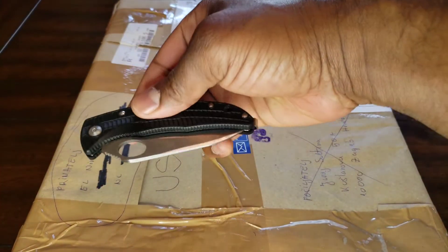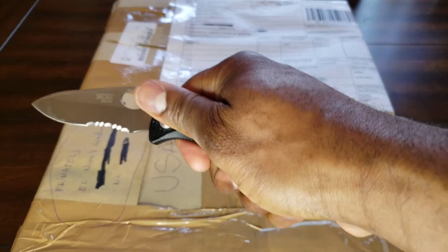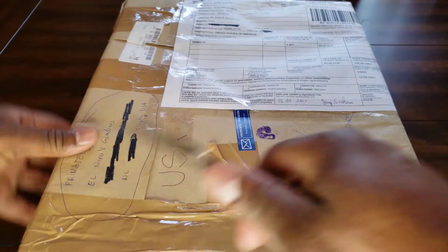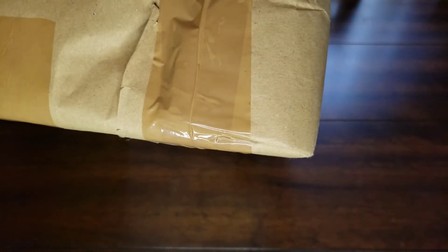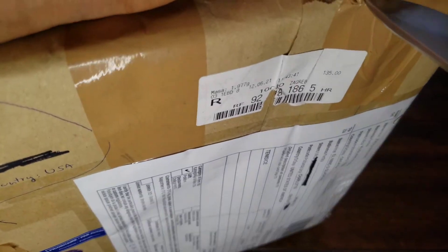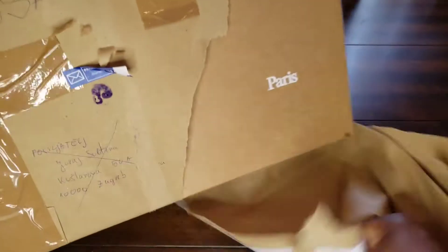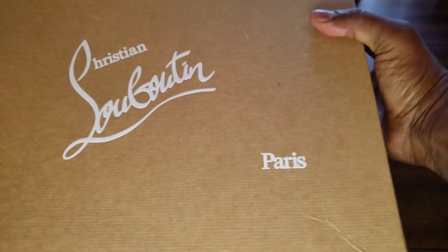What I have here is my SOG Sogzilla — I use this to bust open my packages. Let's go ahead and try to get into this without damaging the box. Let's unbox this and get it in the areas that I need to. All right, oh my god — did an absolutely amazing job. Booyow!